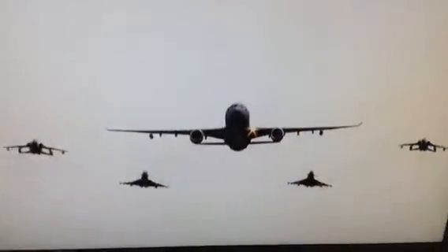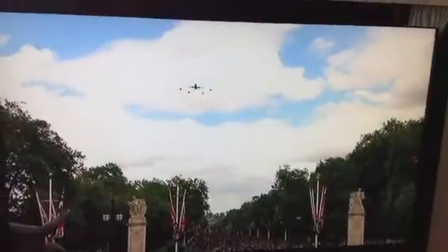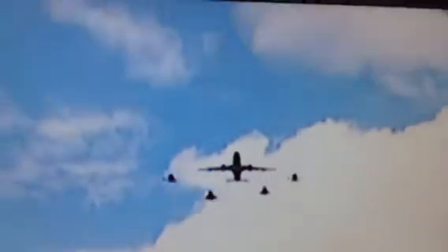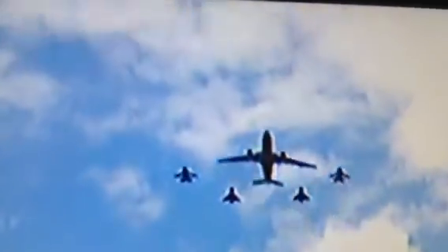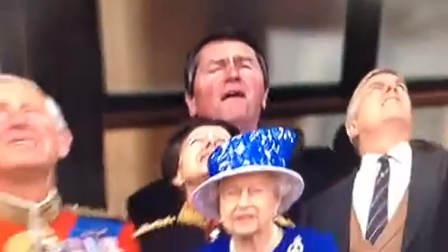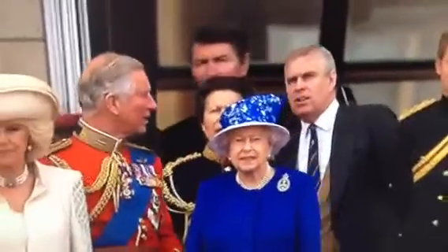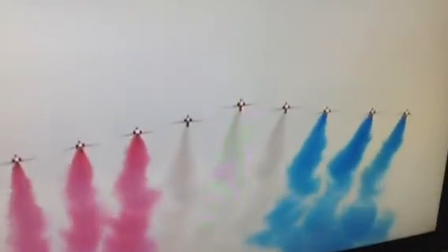They're soon to be joined by the massive Voyager, then two Tornado GR4s, two Typhoons, and further Tornado GR4 formations — three Tornado GR4s followed by two more Tornado GR4 pairs.